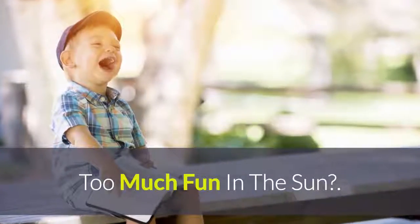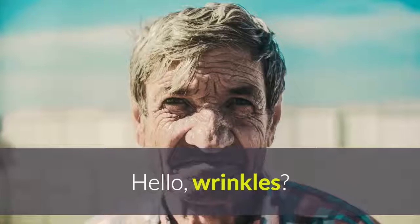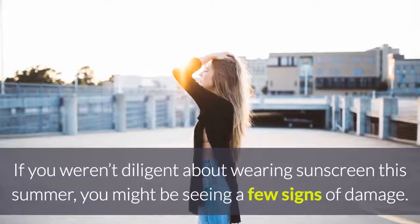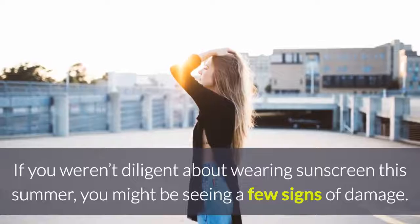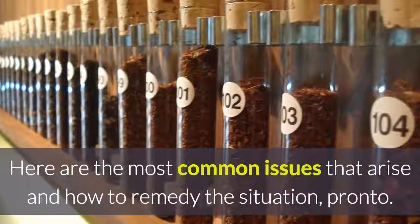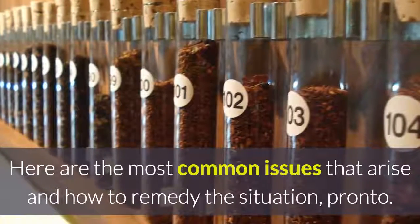Too much fun in the sun — hello, wrinkles? If you weren't diligent about wearing sunscreen this summer, you might be seeing a few signs of damage. Here are the most common issues that arise and how to remedy the situation.